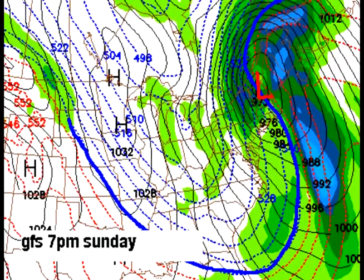When the pressure lines are tight together like that, it means a lot of wind. So this is 7 p.m. Sunday on the GFS, and it's going to be windy, cold, temperature falling — much colder air crashing the party.